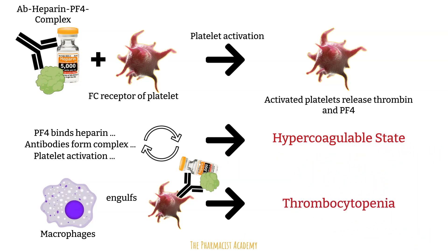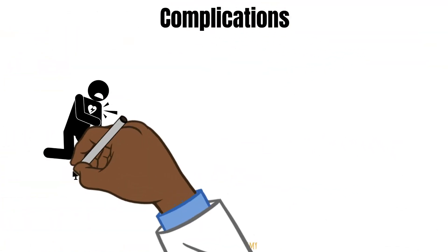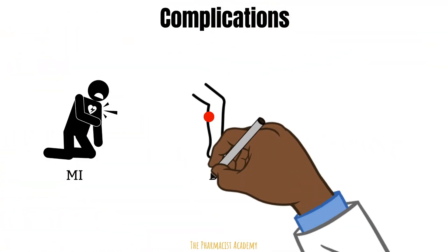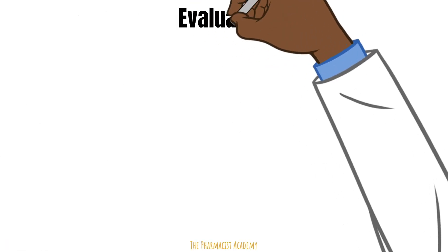Because of the hypercoagulable state, some serious complications can occur such as myocardial infarction, deep vein thrombosis, and pulmonary embolism. So it's imperative to effectively recognize patients that may be experiencing HITs. This is something that the pharmacist plays a vital role in — our job is to monitor patients on medications for certain adverse effects.